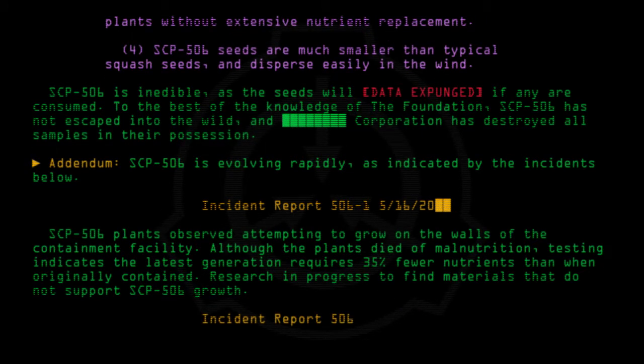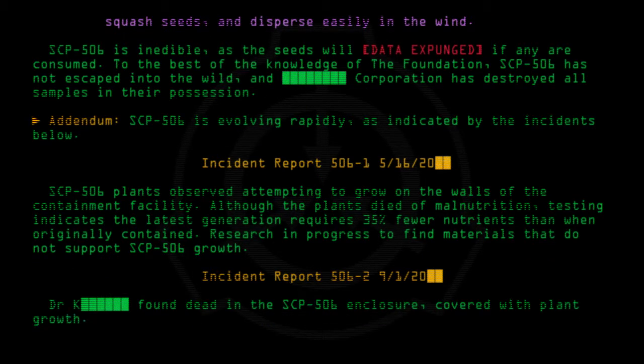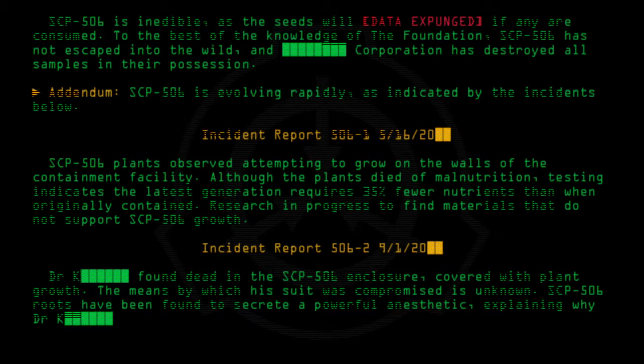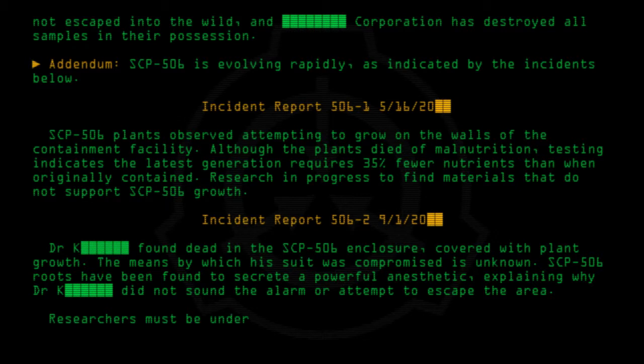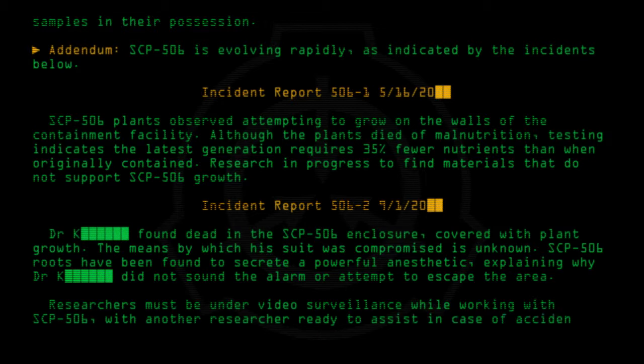Incident report 506-21: Dr. K was found dead in the SCP-506 enclosure, covered with plant growth. The means by which his suit was compromised is unknown. SCP-506 roots have been found to secrete a powerful anesthetic, explaining why Dr. K did not sound the alarm or attempt to escape the area. Researchers must now be under video surveillance while working with SCP-506, with another researcher ready to assist in case of accidental infestation.